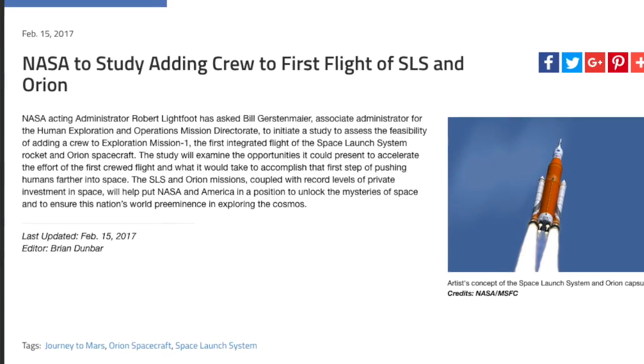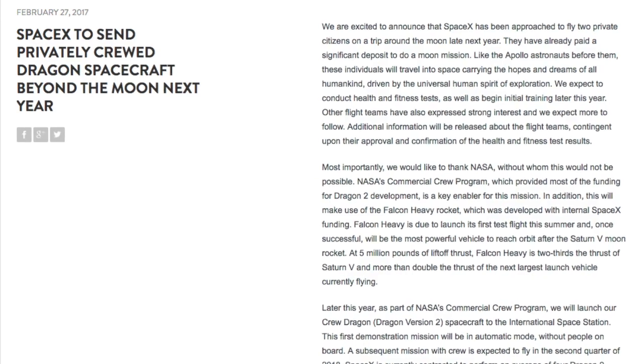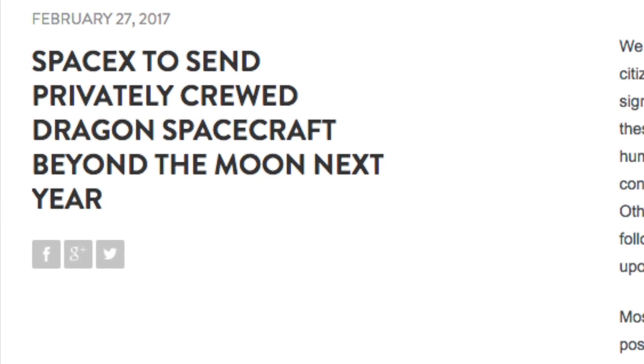Hello, it's Scott Manley here, and it has been an interesting couple of weeks in terms of crewed space exploration. Two weeks ago, Robert Lightfoot made an announcement internally that he was instructing the NASA Office of Human Exploration to investigate launching a crew around the moon as part of the first SLS test mission. Then, just yesterday, SpaceX announced they had found a pair of very rich and very brave people who wanted to fly around the moon in 2018 on a Dragon 2 capsule. This is like another space race — the government vehicle against Elon Musk's private space exploration funded by billionaires. But let's just talk about the technology involved.